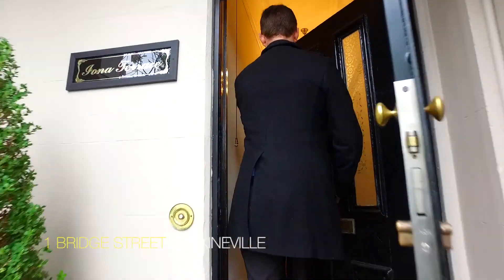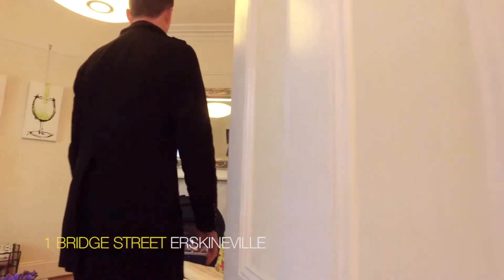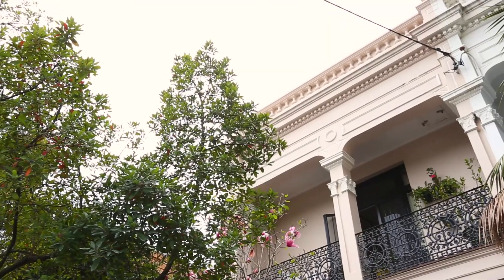For me, what makes this property so special is its Victorian Italianate facade. It's just absolutely unique to this area.